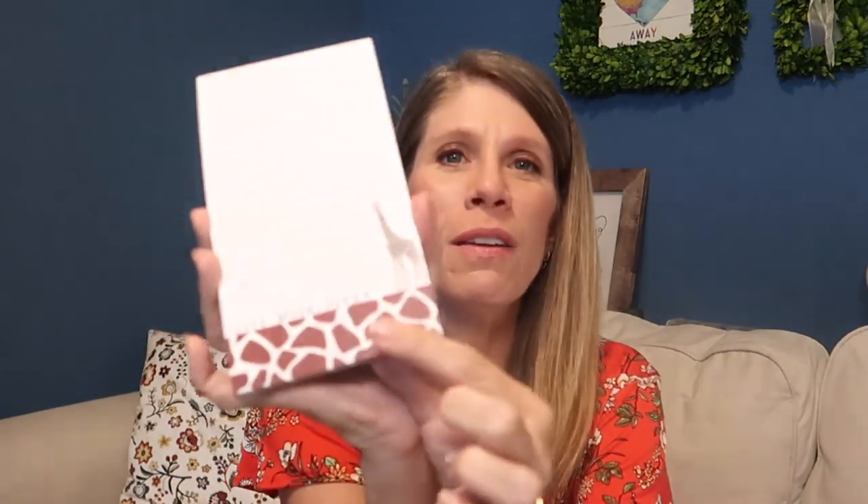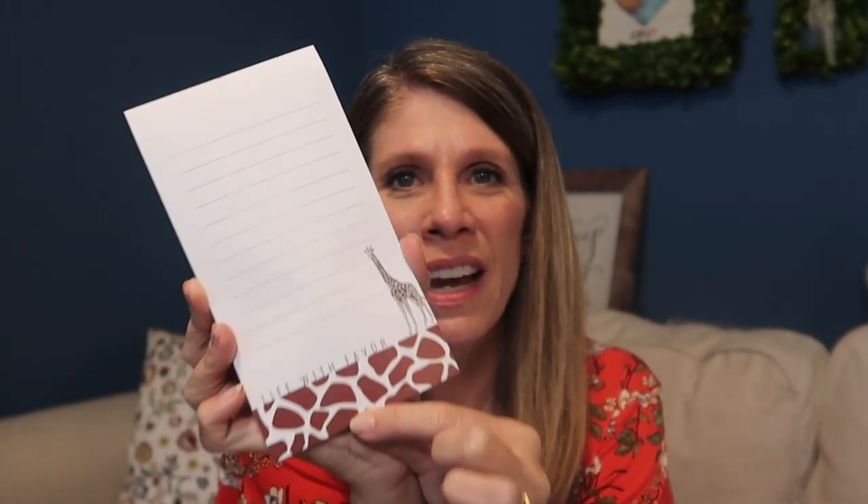The first one is a lined notepad — Life with Favour, with a little giraffe print along the bottom. I love that absolutely. I've told you before, I take these with me when I travel. I leave notes for my room steward or housekeeping or just the hotel staff, letting them know they've done a great job. I leave the tip with a note. I use these for all sorts of things — grocery lists, the kids' to-do list.